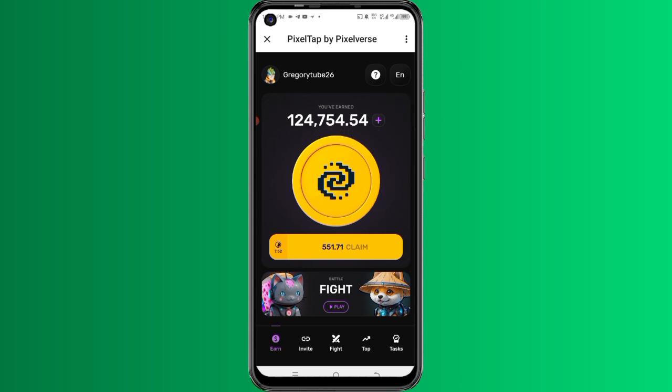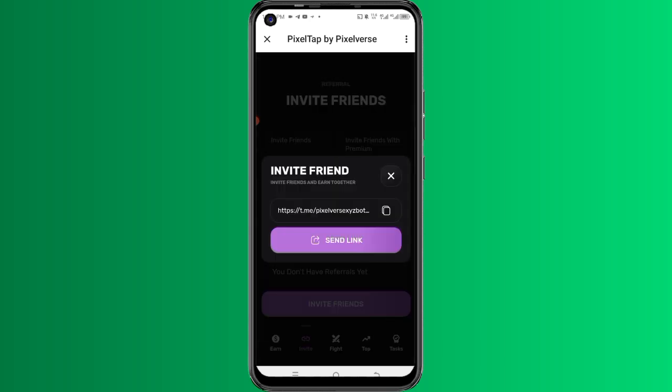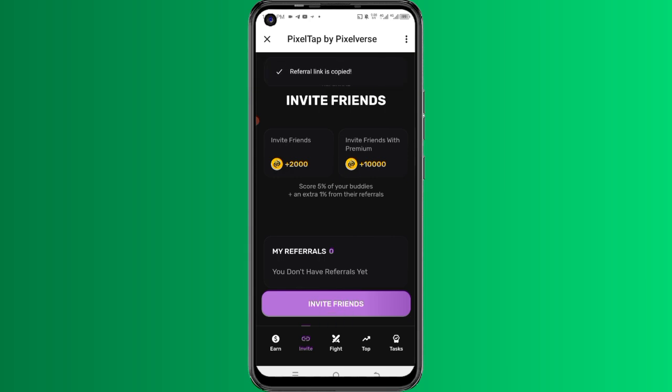There are many ways to make free money on this program. If you come to the invite section and click on it, you'll see two options. The first says invite friends and get 2,000 plus tokens. The second says invite friends with a premium account, which means you can earn more but it involves spending money. I don't want us to involve money — I want us to use the free way. So avoid the premium option, click the invite section, copy your referral link, and use it to refer friends without involving any capital.